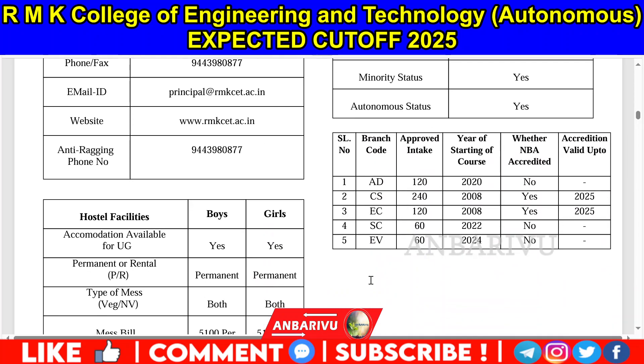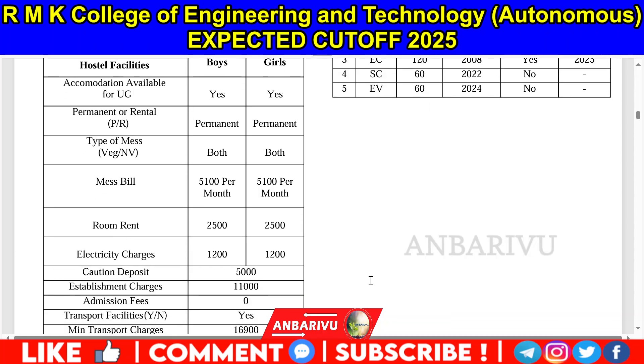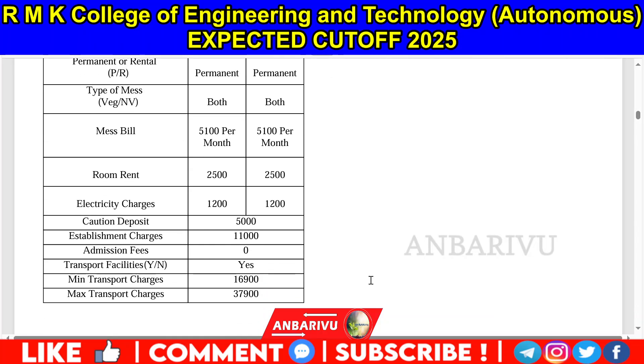There are 5 courses available. For transport and hostel facilities: hostel is ₹5,100 per month, room rent is ₹2,500, electrical is ₹1,200, caution deposit is ₹1,10,000, and transport facilities are ₹1,6900 per month. There is some additional information from last year as well.